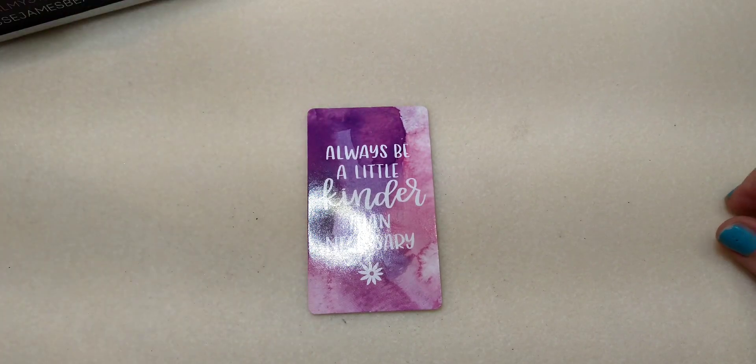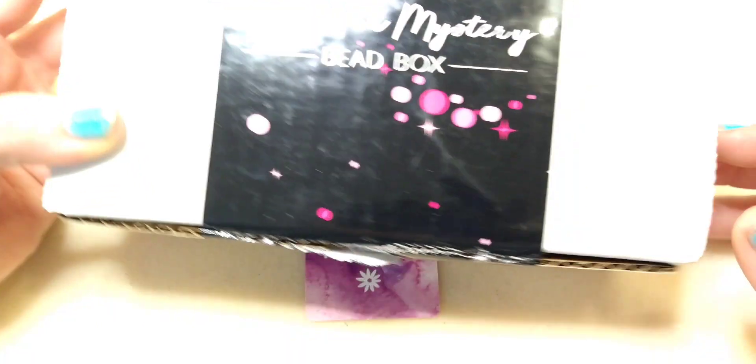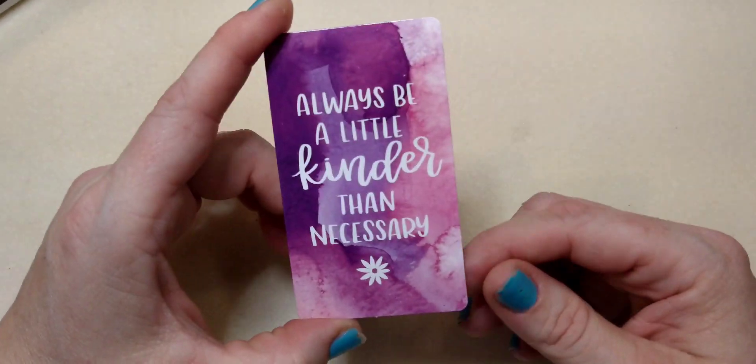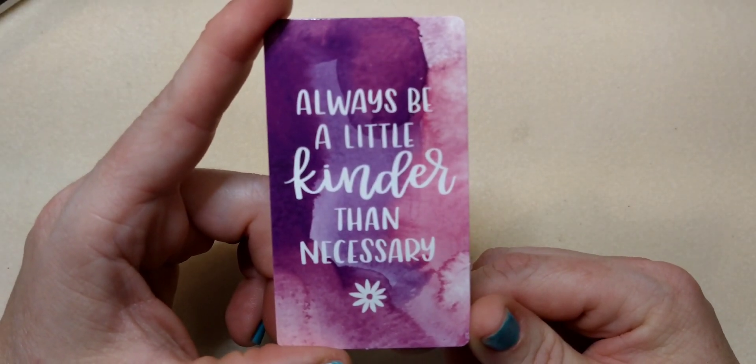Hello everybody, it's Wendy and today we are going to open up the Magical Mystery Bead Box from Jesse James Beads for the month of April 2022. But first, our encouraging word for today is: always be a little kinder than necessary. I feel like I pull these out randomly and that one comes out a lot, so it must be something that we all need to hear.